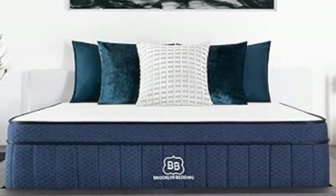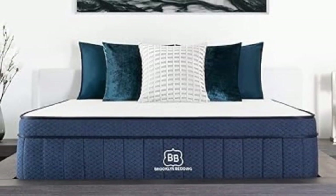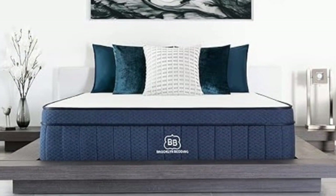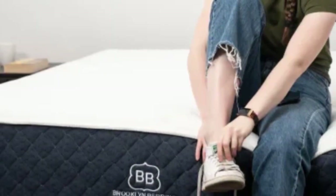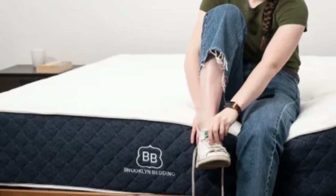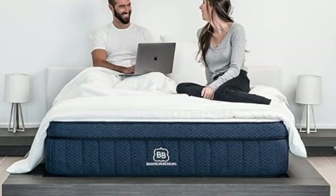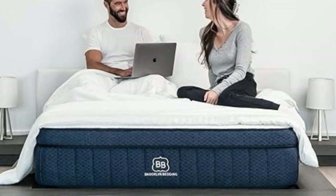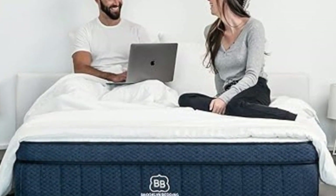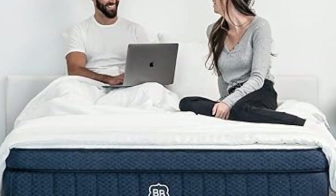The two softer models feature a top polyfoam layer quilted into the cover, giving the surface a plush initial feel. Underneath is a layer of adaptive, gel-infused memory foam that helps relieve pressure. The firm model features a thin layer of quilted cotton over gel-infused Titanflex foam, which is engineered for more responsiveness. All models feature transitional polyfoam that rounds out the comfort system and prevents your body from sinking too deeply into the coils.